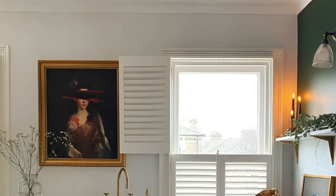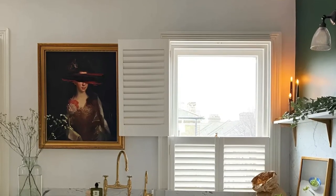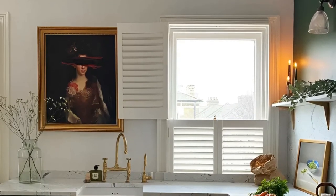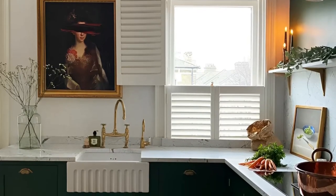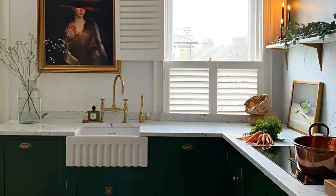The brass, gold, and copper accents infuse warmth and elegance. This kitchen exemplifies the perfect blend of classic design elements and contemporary style, creating a space that is both inviting and visually stunning.